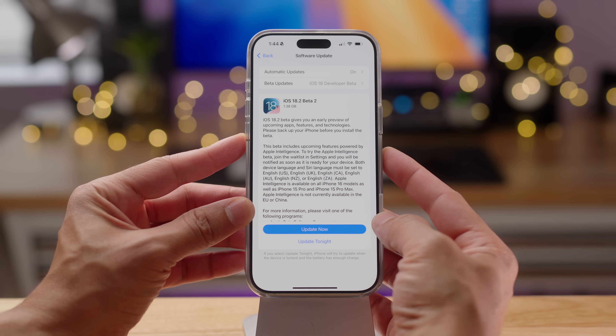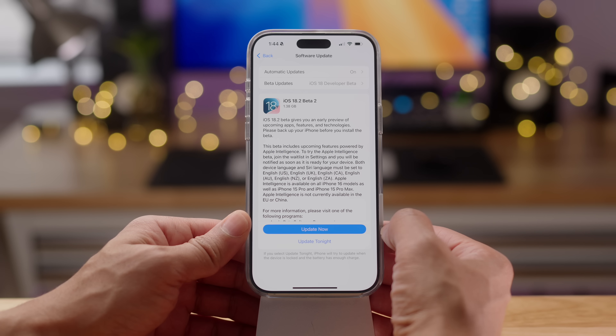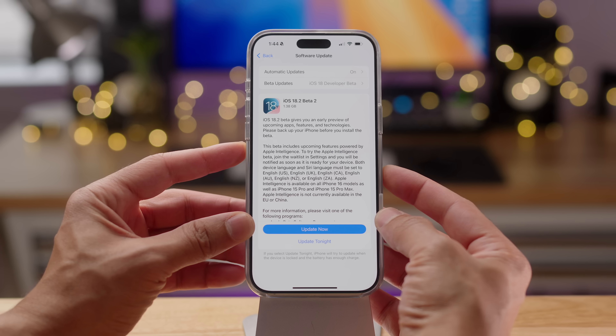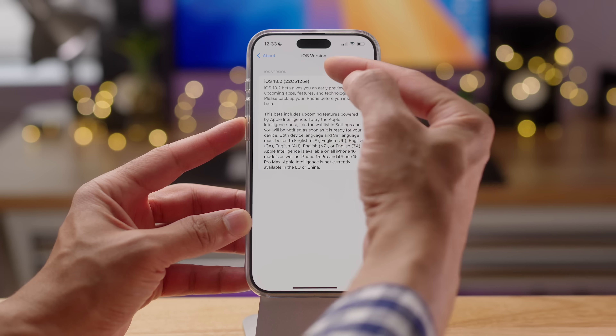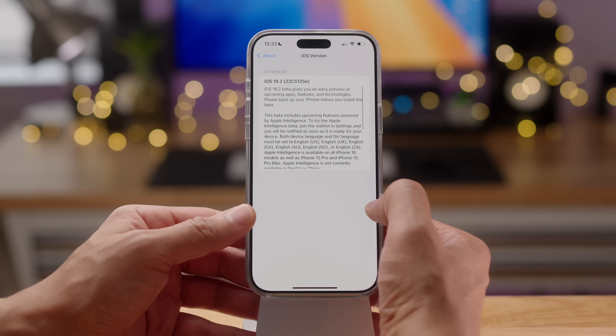How's it going folks? Jeff Benjamin with 9to5Mac. So here it is, iOS 18.2 developer Beta 2. This comes with improved battery life and device temperature management, so if you notice your phone getting really hot on previous betas, hopefully this will help out in that area. You can see the build number here: 22C5125E.